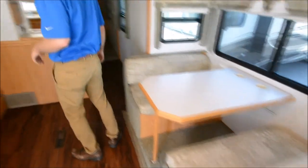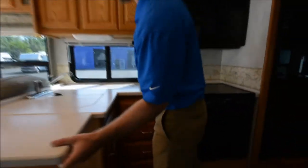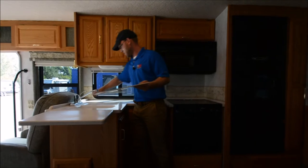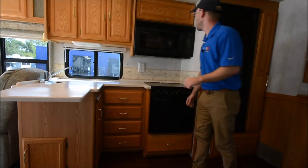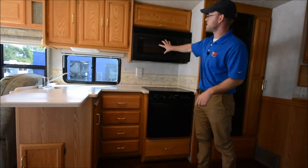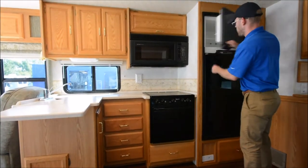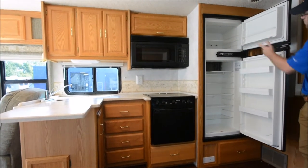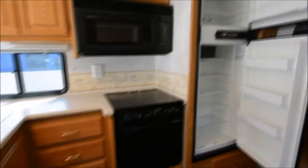There's a four-person dinette with nice-looking countertops, a flip-up extension, and a clean sink. The oven and cooktop look nice. This is a convection microwave, so it will bake as well as microwave. The fridge and freezer could use a little cleaning, but it's a nice eight cubic foot refrigerator that'll work on gas or 110-volt electric.